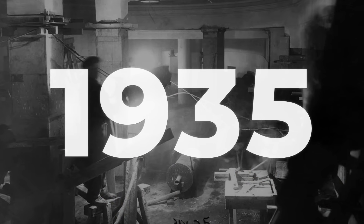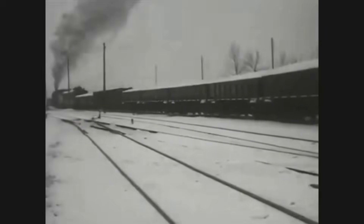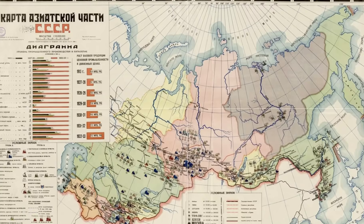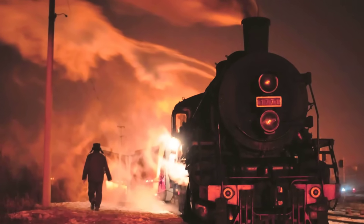By 1935, the verdict was clear. Reports from regional railway managers documented mounting track damage, rising repair costs, and the impracticality of deploying the AA-20 on standard lines. The Ministry of Railways faced a decision: invest in a massive overhaul of the Soviet rail network, or abandon the experiment. The answer came swiftly. Plans for additional units were shelved, and the AA-20 remained a unique specimen — too large for its own good, and too destructive for the rails it was meant to conquer. The prototype was quietly withdrawn, its promise undone by the very might that had inspired its creation.